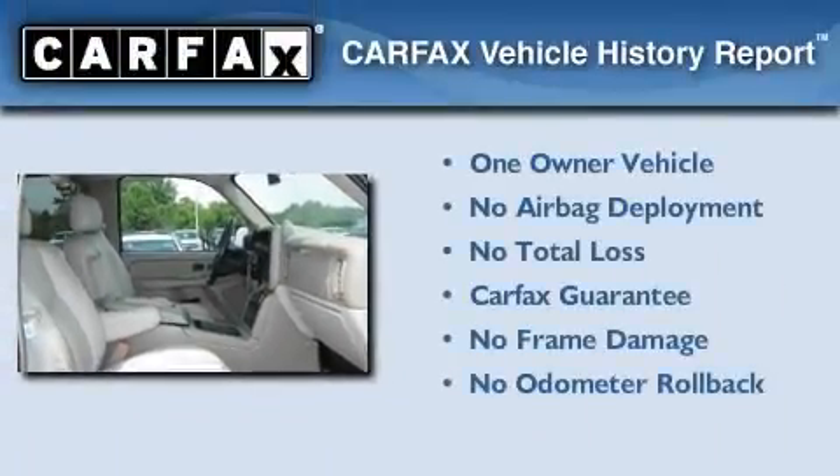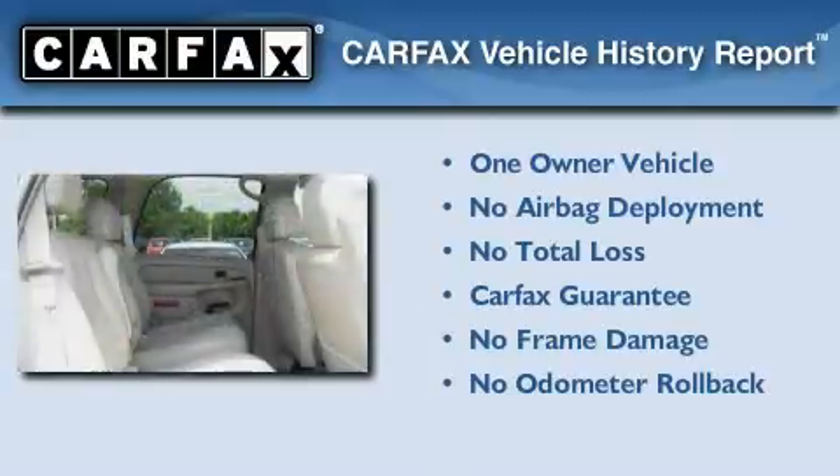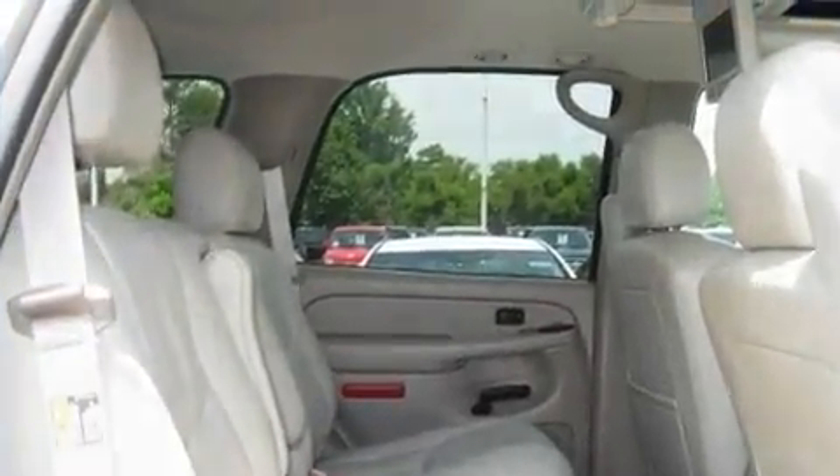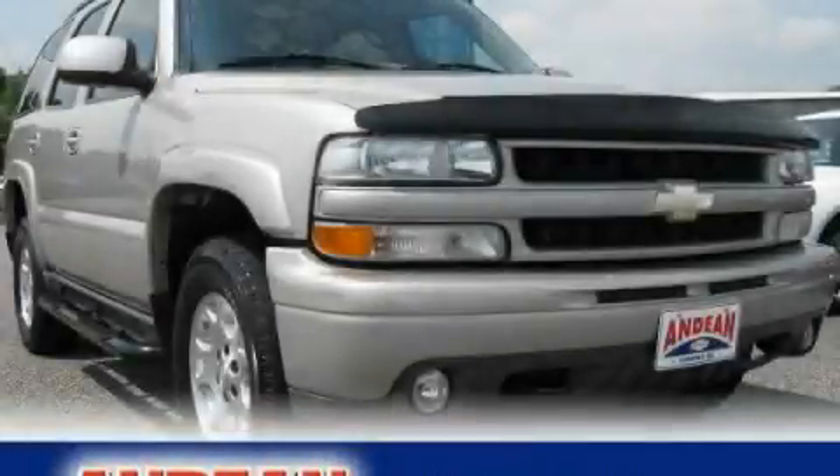This Chevrolet has had only one owner, and it qualifies for the Carfax buy-back guarantee. This vehicle won't last long at this price — call and arrange a test drive now.